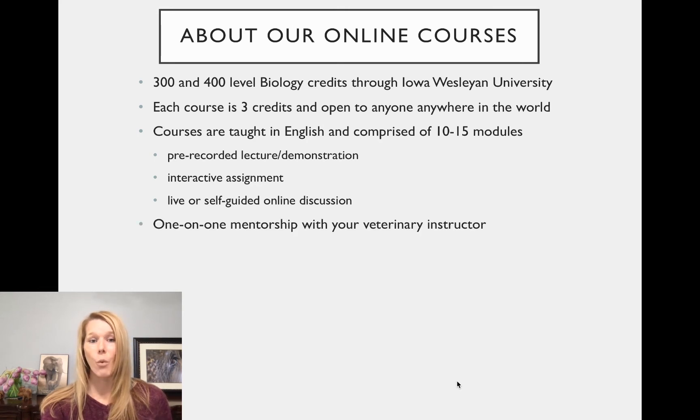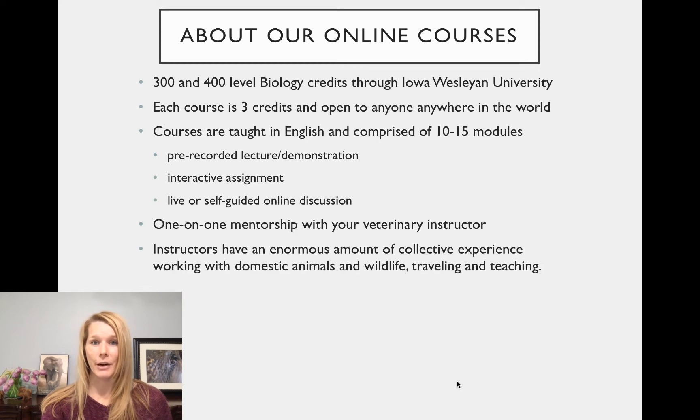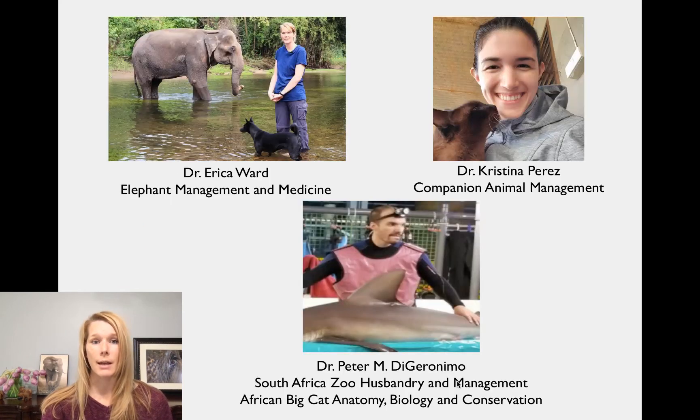These courses will have one-on-one mentorship with your veterinary instructor, and our instructors have an enormous amount of collective experience working with domestic animals and wildlife, as well as experience traveling and teaching. It's a really unique type of online course that sets these courses apart from others that might be offered online.